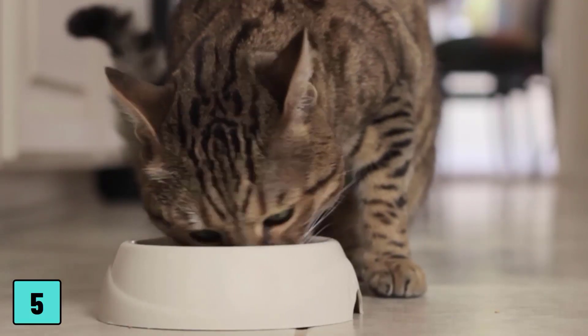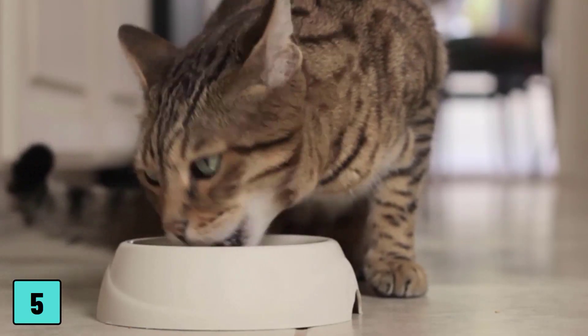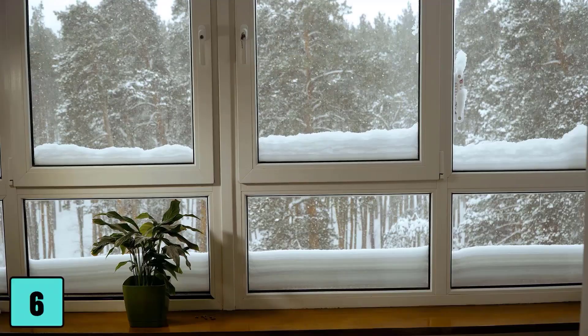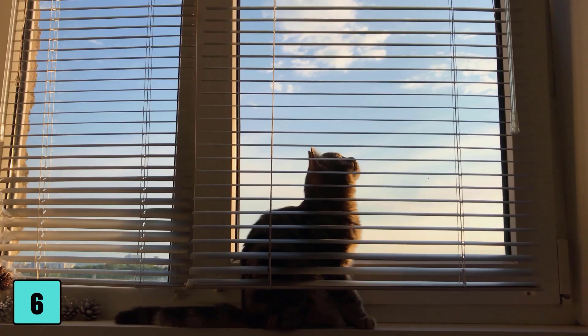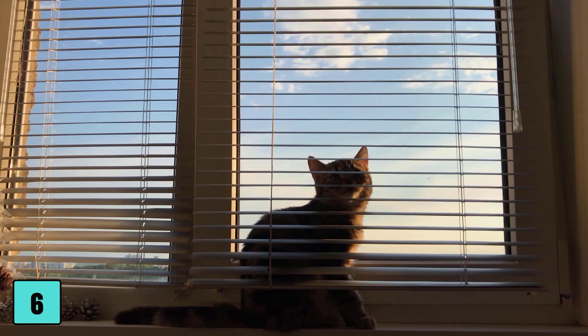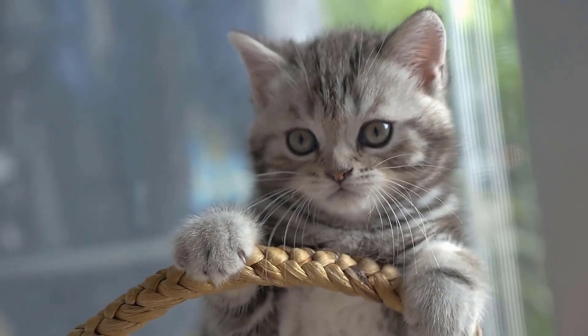Number five: challenge their inner hunter. Although the thought of having all your meals prepared and served to you sounds tempting, your feline friend may not agree. Cats are predators by nature, so help your kitty live out her hunting fantasies by providing prey-like toys. Number six: provide a room with a view. Open the blinds on a few windows in your home so your cat can watch the goings-on outside. You can even put a bird feeder or two outside to improve the view.